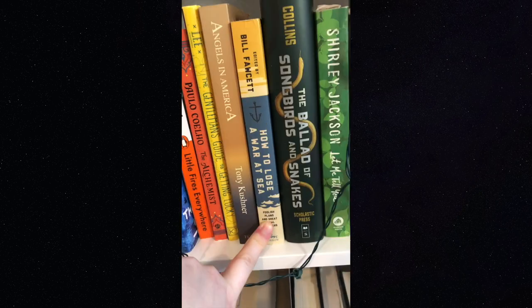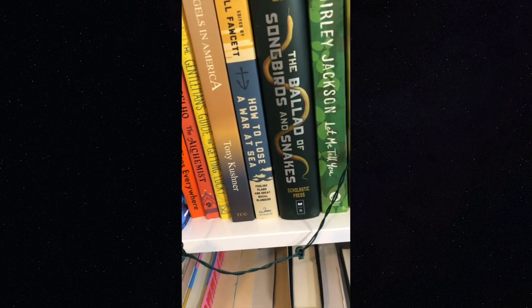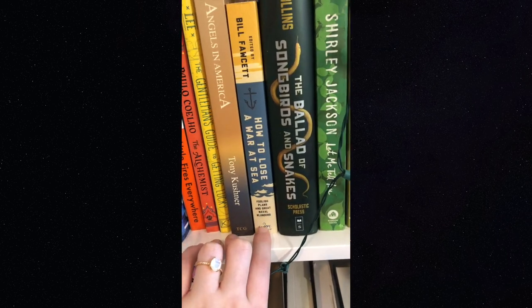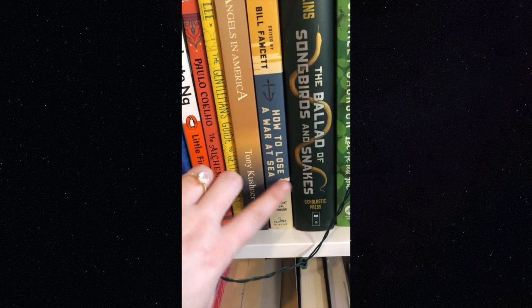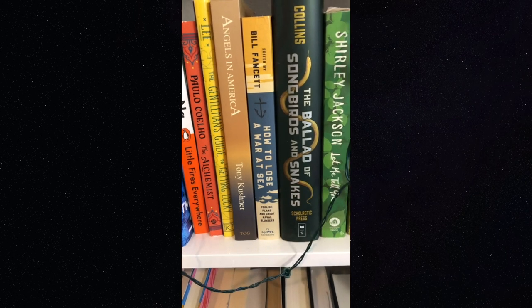This book is actually my fiancé's, but I needed some more yellow so I took it: 'How to Lose a War at Sea.' I've said I don't really like non-fiction, and this is definitely non-fiction, but it's written in a pretty accessible way and I was able to enjoy it.